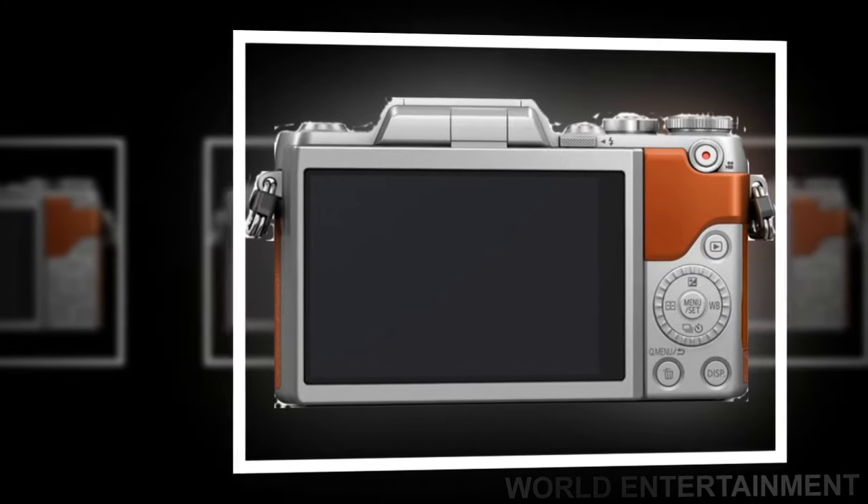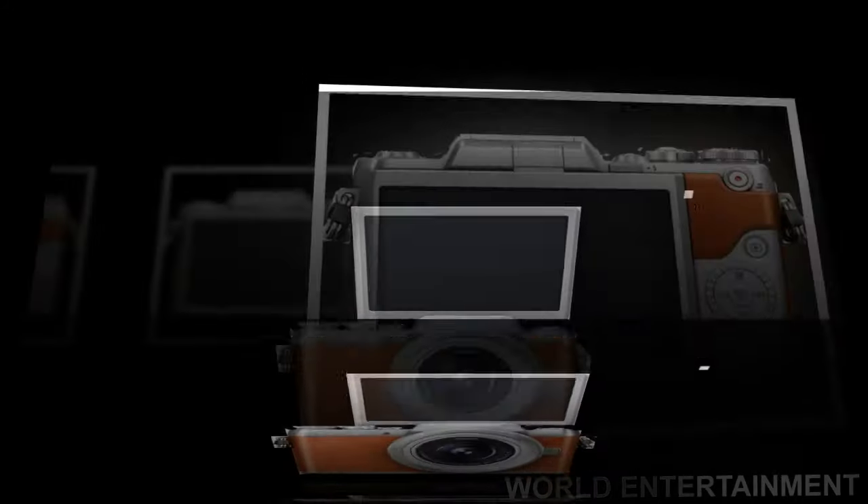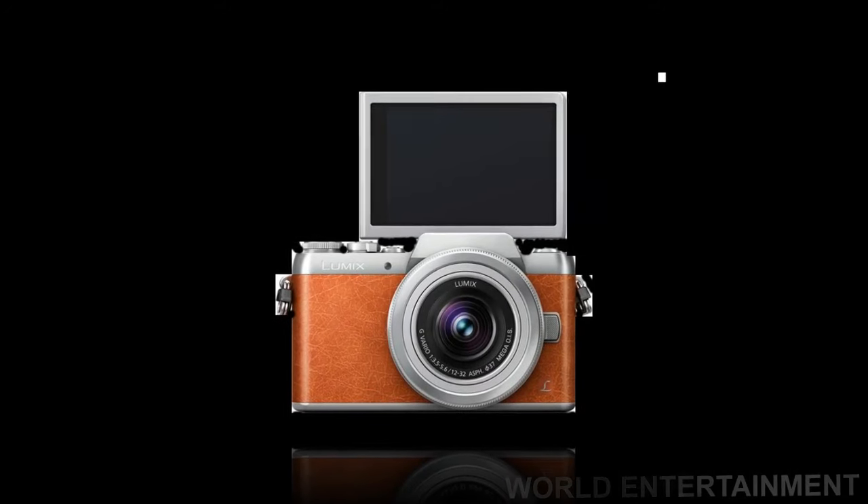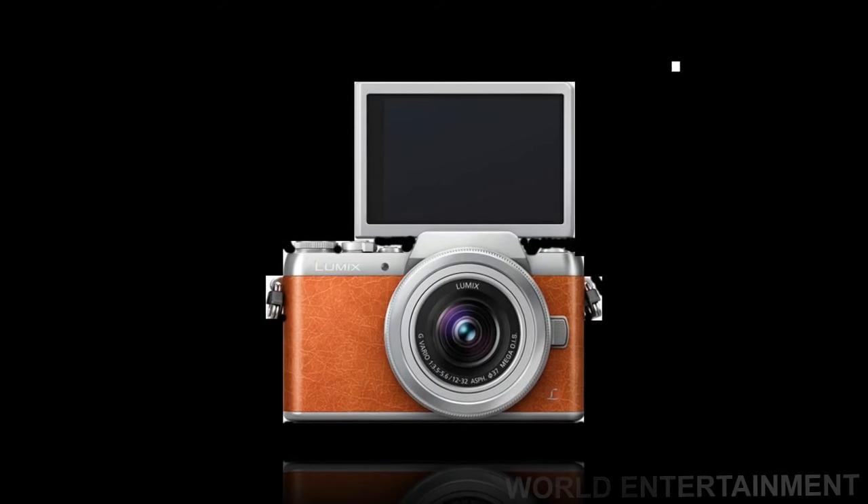The Lumix GF8 integrates Wi-Fi connectivity to offer a more flexible shooting experience and instant image sharing with easy operation.